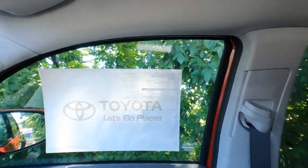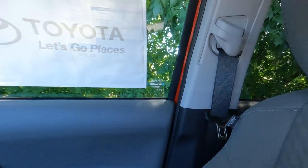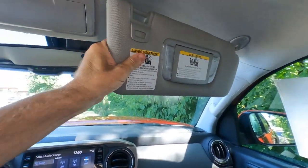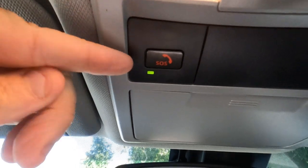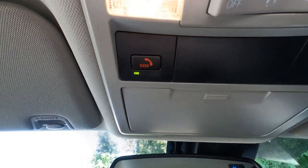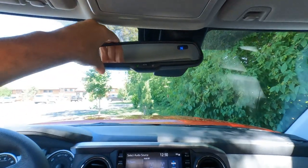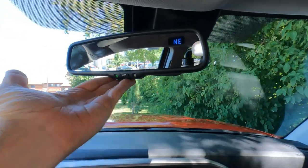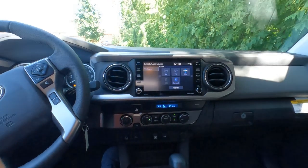On the passenger side: passenger assist grip, an airbag in the dash, and side airbags in the seats. Illuminated vanity mirrors and visors that slide in and out. Overhead, there are lights and a Safety Connect button so Toyota can get you roadside assistance. There's also a sunglasses storage compartment. The SR5 does come with an automatic dimming rearview mirror with a compass built in, but it does not have a garage door opener.